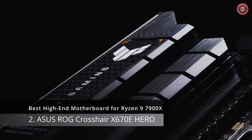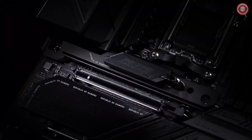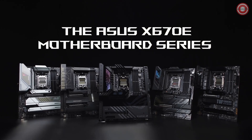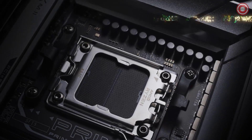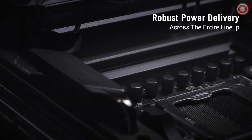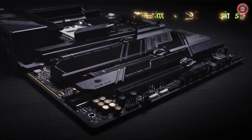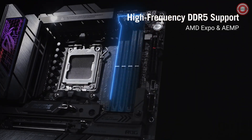In the world of high-end motherboards, one name stands above the rest, and it's back with a vengeance. Introducing the ASUS ROG Crosshair X670E Hero — the powerhouse that will elevate your Ryzen 9 7900X to new heights. Experience intelligent control like never before with ASUS exclusive tools. AI Cooling 2 keeps your system cool, while 2-way AI noise cancellation ensures crystal-clear audio. With a robust power solution featuring 18+2 power stages rated for 110A, the Crosshair X670E Hero means business.